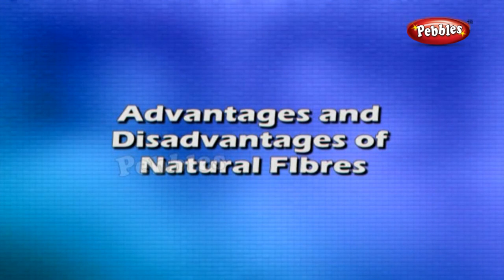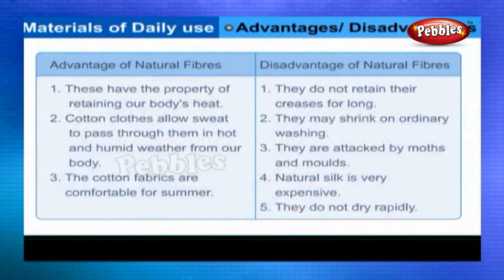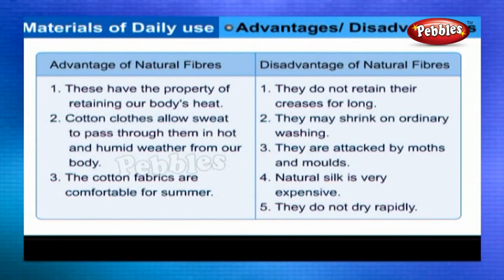Advantages and disadvantages of natural fibers. Advantages: These have the property of retaining our body's heat. Disadvantages: They do not retain their creases for long. Cotton clothes allow sweat to pass through them in hot and humid weather. They may shrink on ordinary washing. The cotton fabrics are comfortable for summer. They are attacked by moths and moles. Natural silk is very expensive and does not dry rapidly.